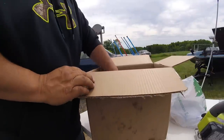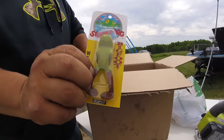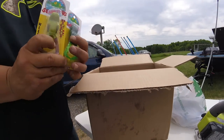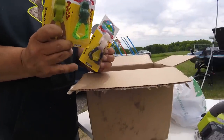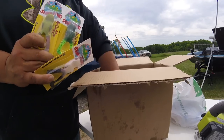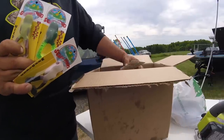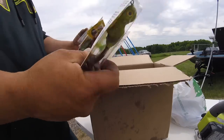Now onto the baits. Bigfoot scum frog. Guys, these tails do come off a lot — happens to me a lot, so I buy a lot of them. They are cheap, but yeah, the tails come off and you lose them all the time. But they work — they really catch a lot of fish, and that's why I ordered so many of them. So yeah, we've got six here.